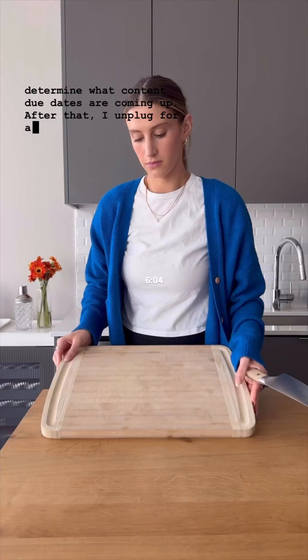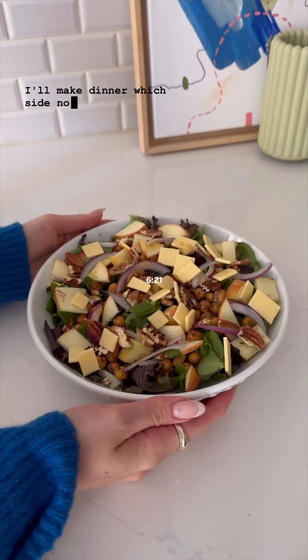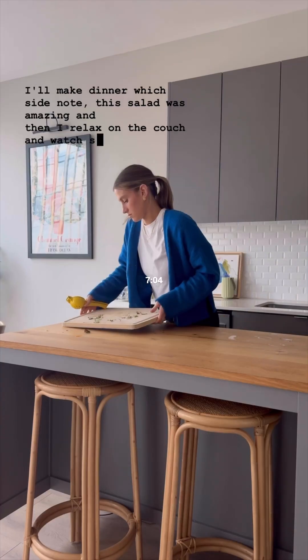After that I unplug for an hour or two to break up the day a bit. I'll make dinner — side note, this salad was amazing — and then I relaxed on the couch and watched some TV.